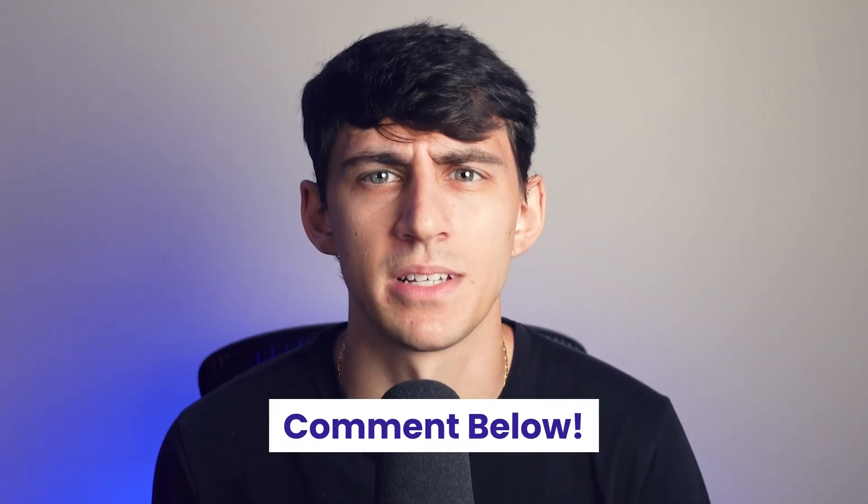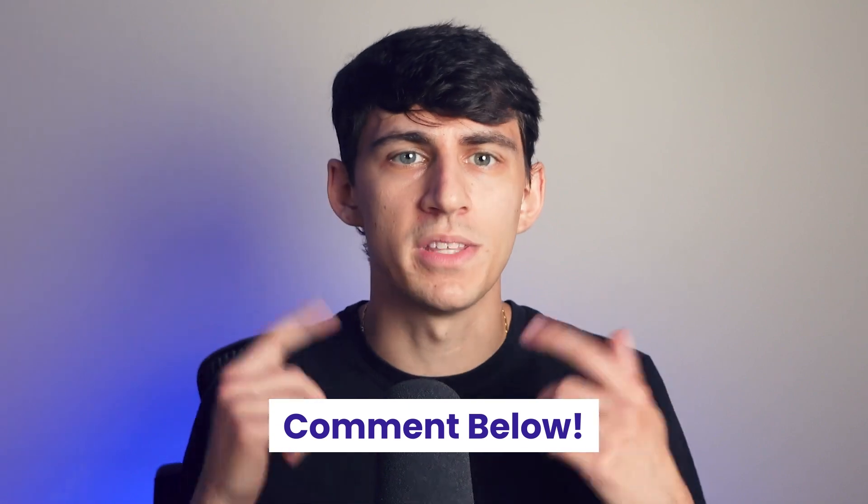What email provider do you use? Do you have any recommendations? Let me know in the comments section down below. I hope you enjoyed this video and I'll see you in the next one. If you enjoyed this video, please consider liking, subscribing, and turning on notifications for our channel.